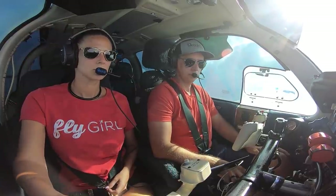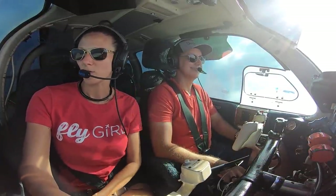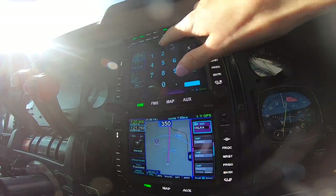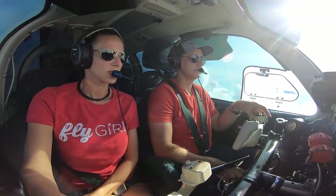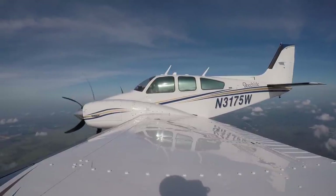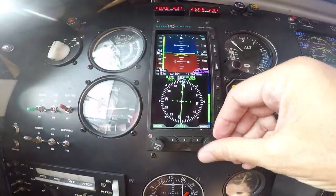November 75 whiskey, contact Miami Center 132.25. 32.25, good day, 75 whiskey. Miami Center, Baron 3175 whiskey, 7,000. Baron 3175 whiskey, Miami, good afternoon — Palm Beach altimeter 29.93. 29.93, 75 whiskey.